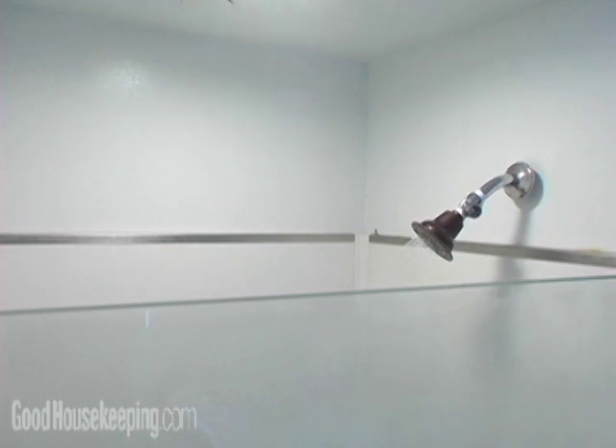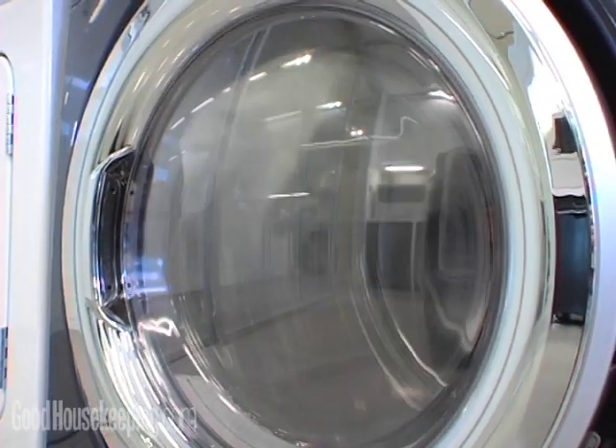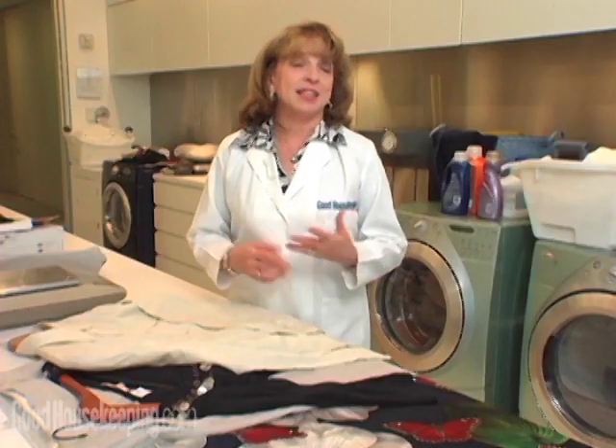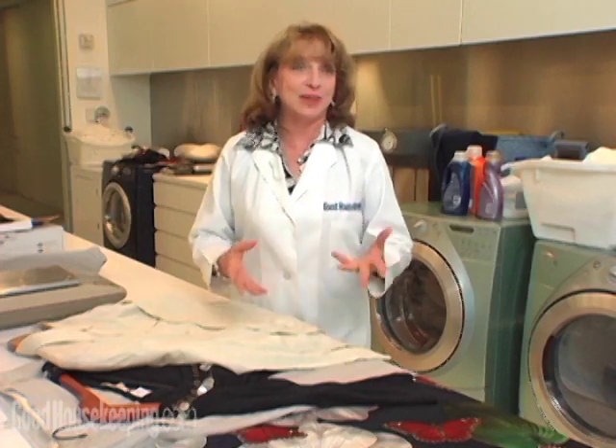We used the steam from a shower, we tumbled them in a dryer, we sprayed them with a wrinkle releaser spray, and we used a handheld steamer. We tested and rated each method for how well they removed the wrinkles, how little work or how much time you had to invest, and how easy they were to do.